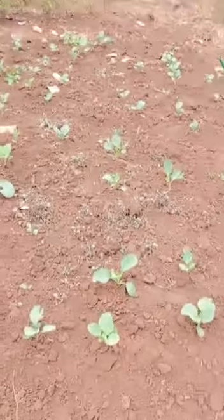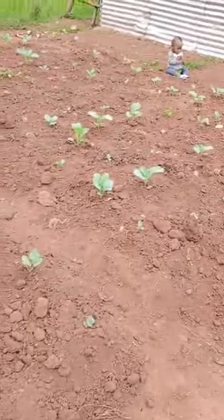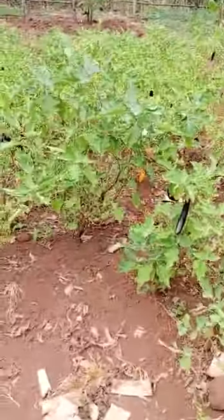And these are the new skumawiki that we planted there last month, and the spinach, and over here we have our eggplants, as you can see there are many.